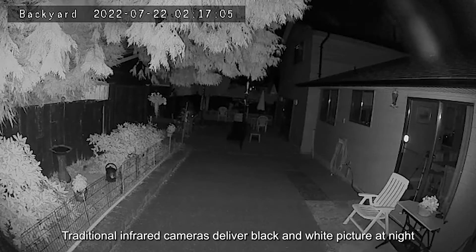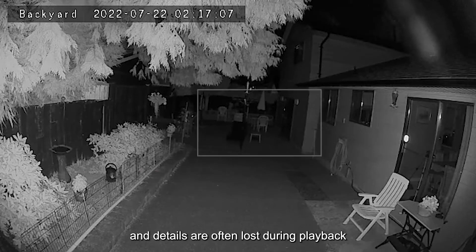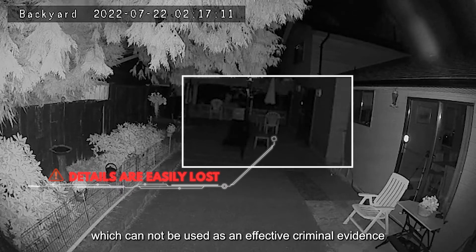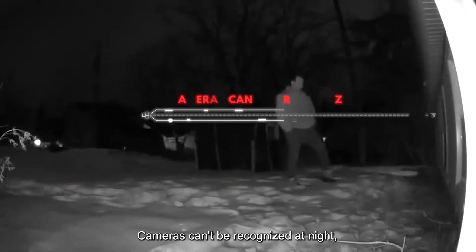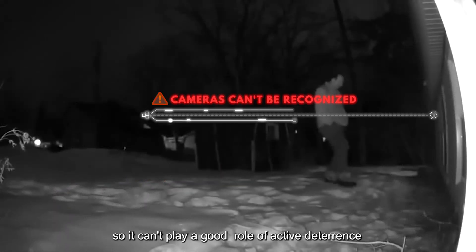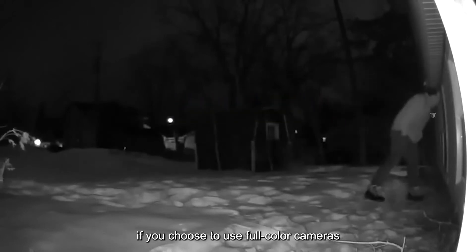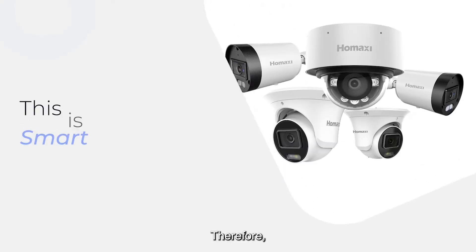Traditional infrared cameras deliver black and white pictures at night, and details are often lost during playback, which cannot be used as effective criminal evidence. Cameras can't be recognized at night, so they can't play a good role of active deterrence. Choosing full color cameras may cause power consumption and light pollution.